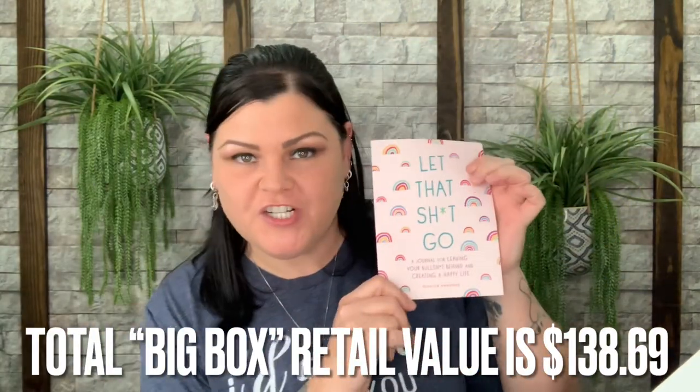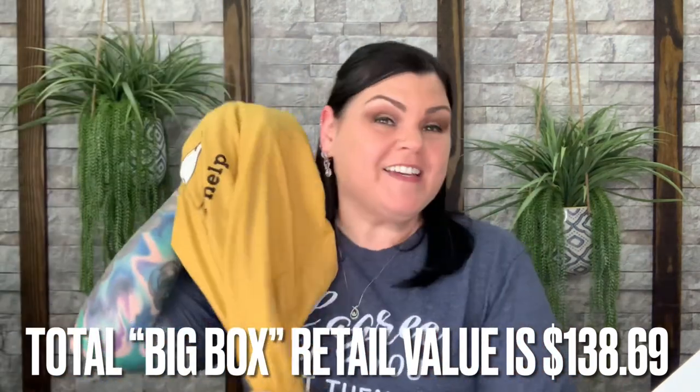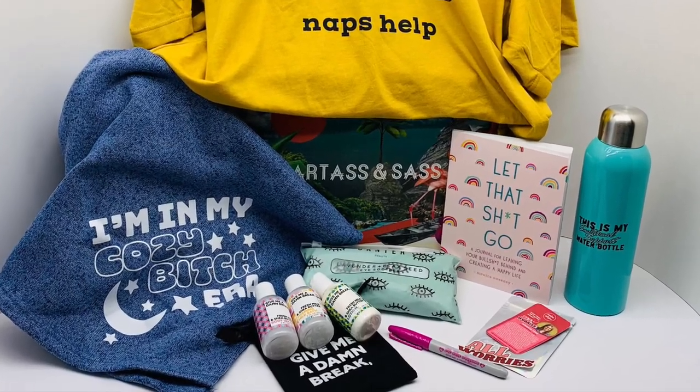That is everything for the March box! You have the beautiful water bottle, the calm strip sticker, the collectible Sharpie, the three-piece bath set, the eye soother mask, the very soft blanket, the 'Let That Shit Go' journal book — and if you get the big box, you also get the t-shirt. Comment down below and let me know what you thought of the theme and the items inside.